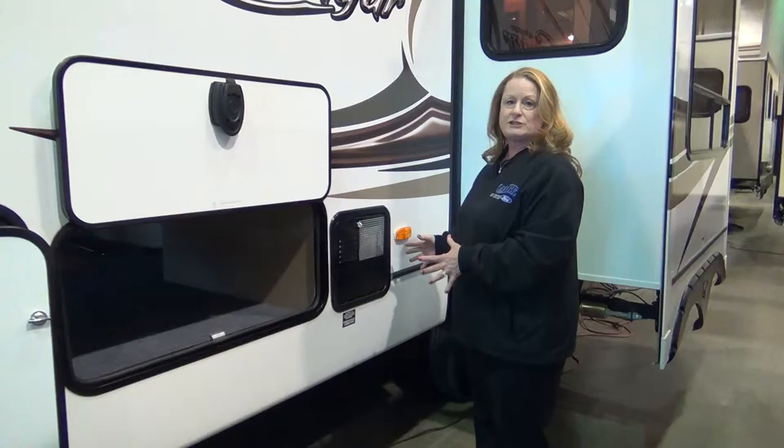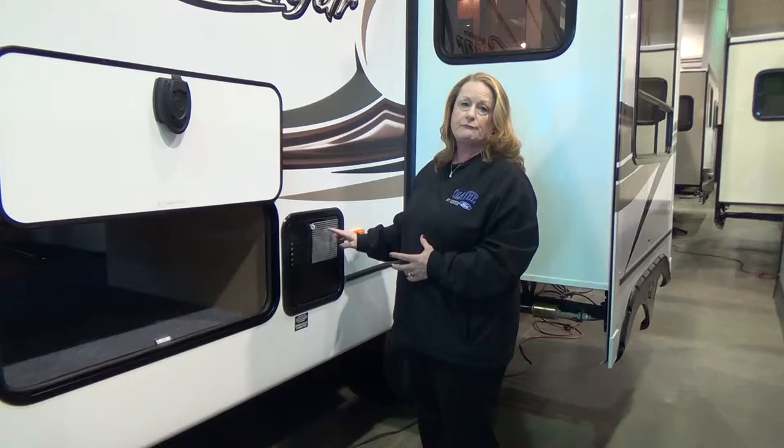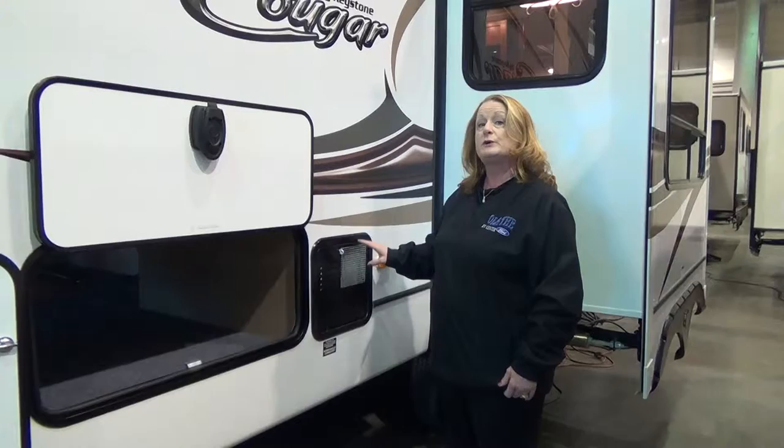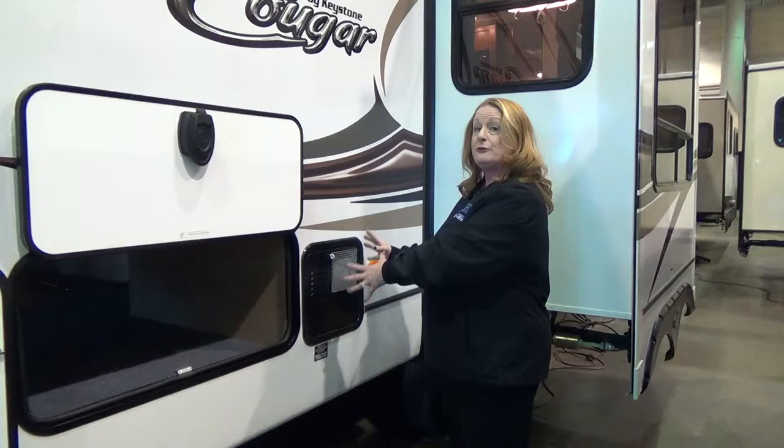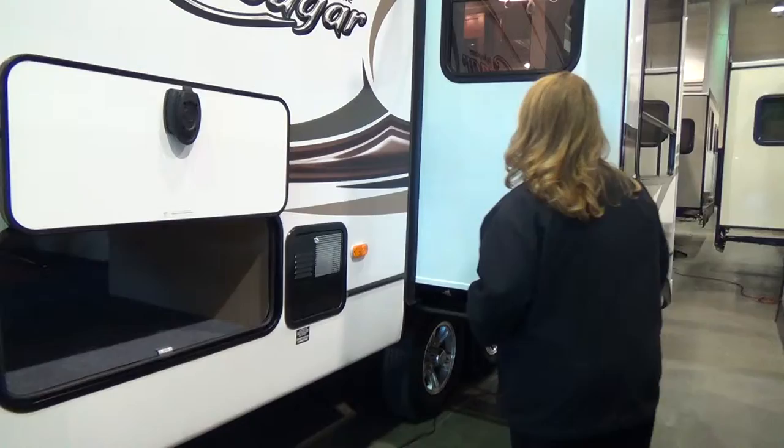On this side, we find the hot water tank. We're always concerned about whether a six-gallon hot water tank is enough for the family. Cougar has found a hot water tank with a much quicker recovery rate than standard tanks. This tank provides 16.2 gallons of hot water per hour, plus the six gallons already in the tank — so 22 gallons of hot water total. That's pretty good for RV living when we're used to having plenty of hot water.